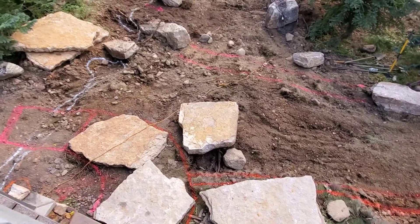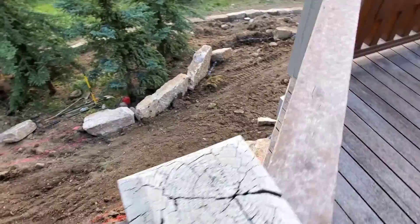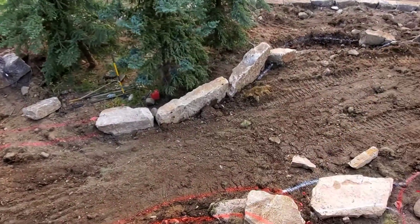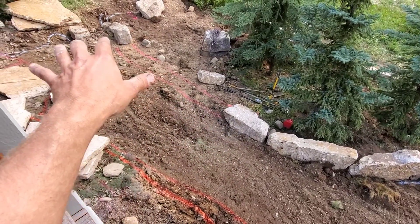Walkway, bridge, border, falling into the higher wall, tying into the stairs. Level sod area between the stones all the way to the river's edge.